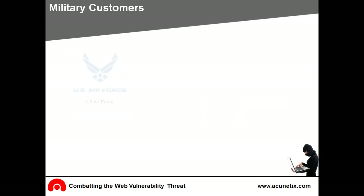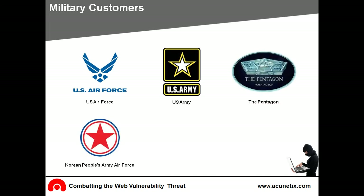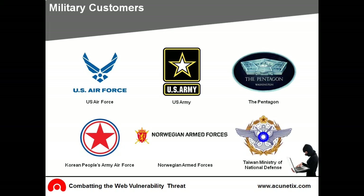Military organizations like the US Air Force, US Army, the Pentagon, Korean People's Army Air Force, the Norwegian Armed Forces, and the Taiwan Ministry of National Defense trust Acunetix to scan for vulnerabilities.